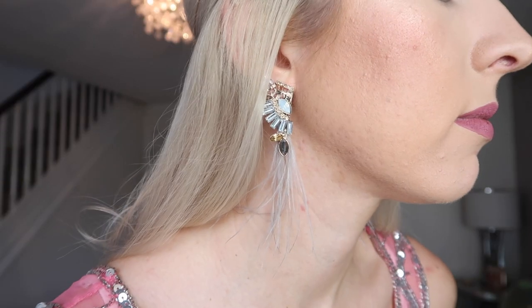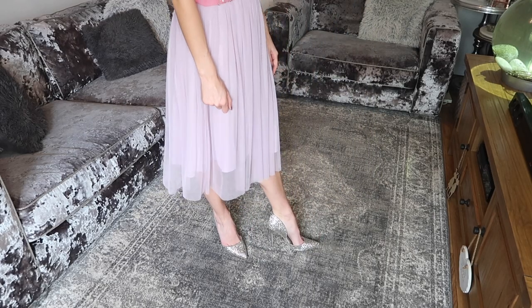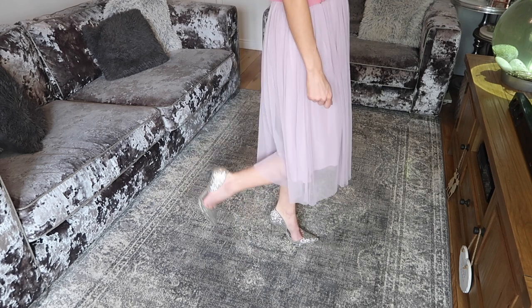The accessories I've paired with this are some statement earrings in a lovely lilac color that complements the skirt so nicely. I've pushed my hair back so you can really show off the statement earrings. The shoes I've put on are some silvery glittery ones, just picking out the silver detailing on the top. A wedding for me is a time when you can go all-out glamorous — sparkly shoes always a winner, sequins or glitter. These ones are from Primark and are dupes for some Jimmy Choo ones. The pointed toe is always really flattering because it elongates your leg.